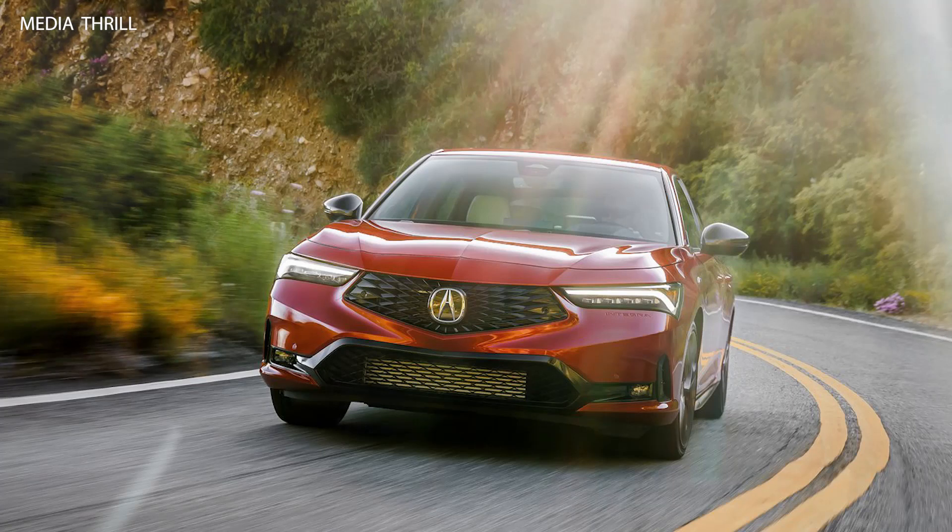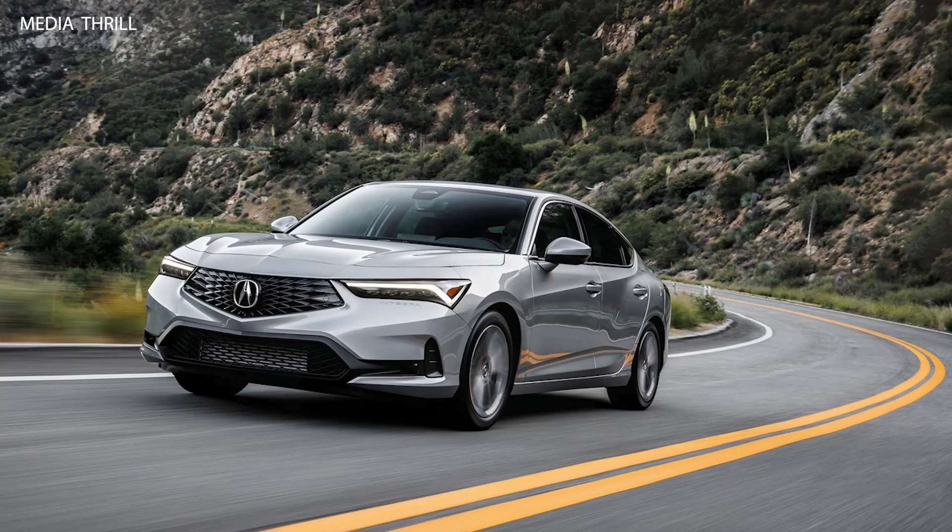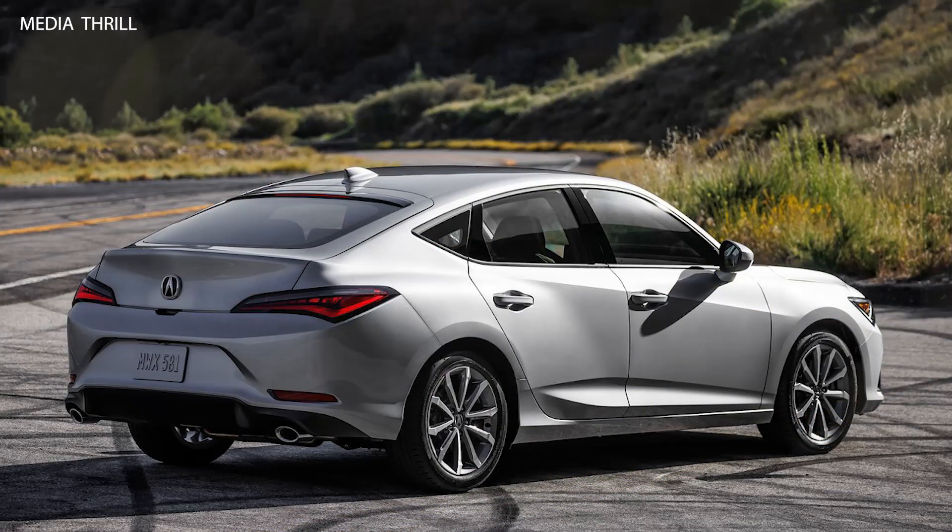Heritage and legacy. Likely to pay homage to the Integra's rich heritage, while incorporating modern innovations. Market Positioning — positioned as an entry-level sports compact car within Acura's lineup, offering accessible performance and driving enjoyment.